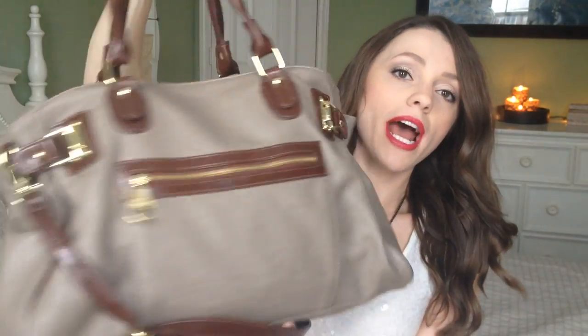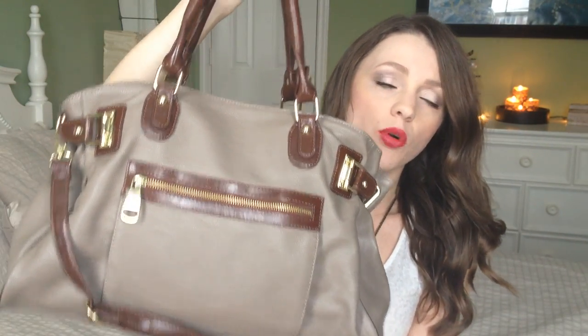The purse I'm currently carrying is this Steve Madden bag. I actually bought it at Burlington Coat Factory quite a while ago and I've been using it for a long time because I just love it. Every once in a while I'll switch back to my Michael Kors bag — that's what I had in my original what's in my purse video.